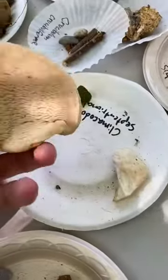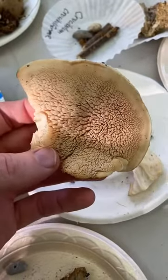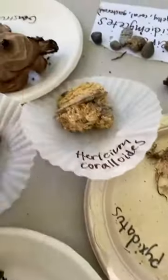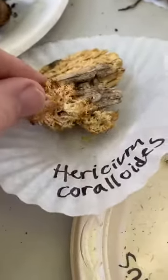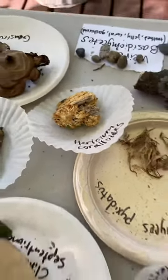We've got Climacodon septentrionale, and this is the northern tooth fungus. This is edible when young — it's okay, but not great. We have Hericium coralloides. This is a little dried out specimen, but this is related to lion's mane. When it's white and highly branched, it's really, really tasty — I like that even better than lion's mane. And it has all the potential health benefits that lion's mane would have too.